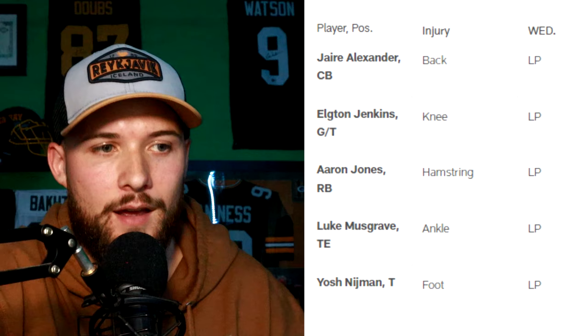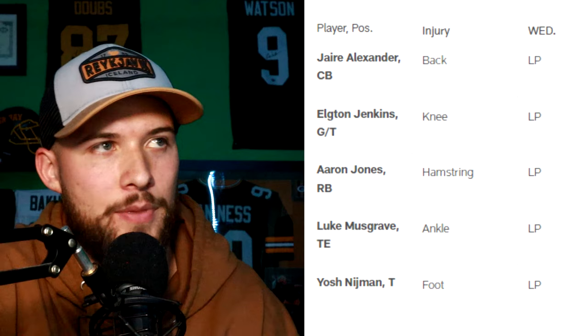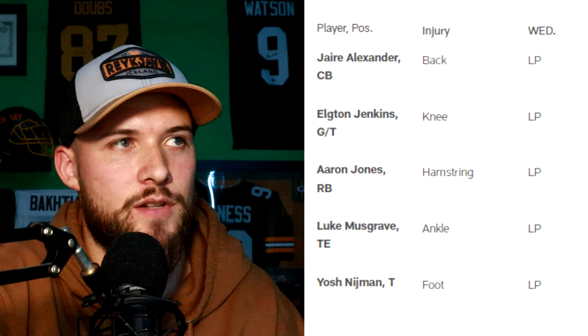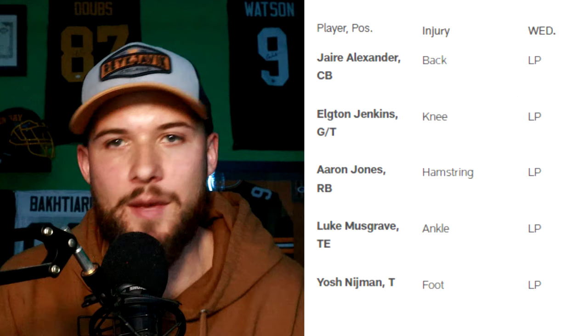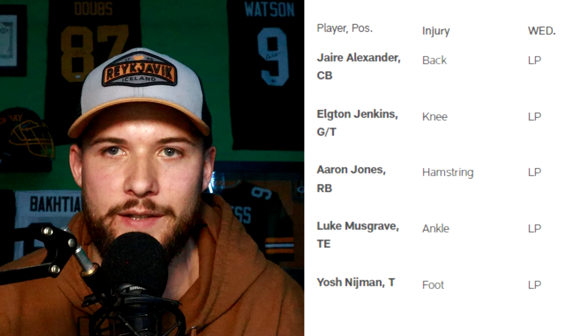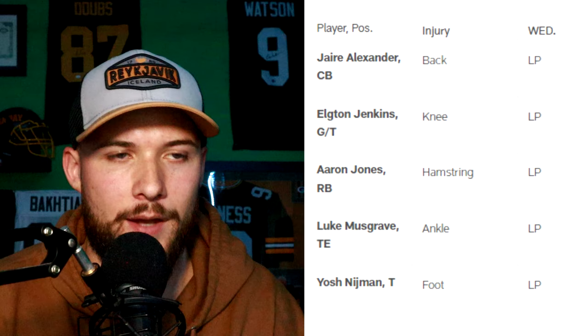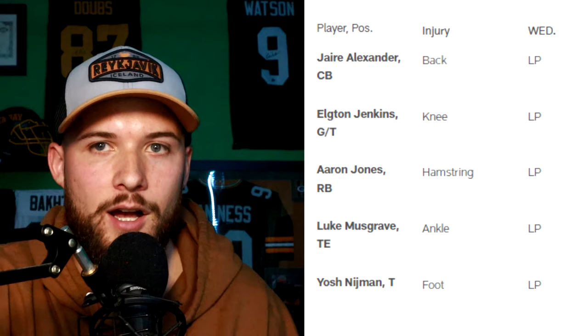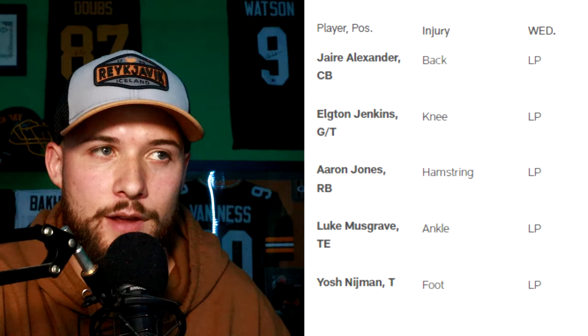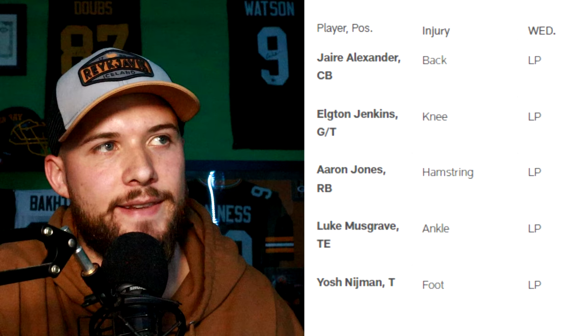That would be a great turn of events for this Packers team heading into week nine at two and five. At the top of the list we see Jair Alexander with his back injury — he was limited participation, so we have no one not practicing today, which is awesome. Jair hopefully can get over that back injury; we're going to need him now more than ever with the Packers trading away Rasul Douglas. Carrington Valentine is going to have a tall task covering Cooper Cup or Puka Nakua. It would feel a lot better right now if Eric Stokes was active, but he's not.